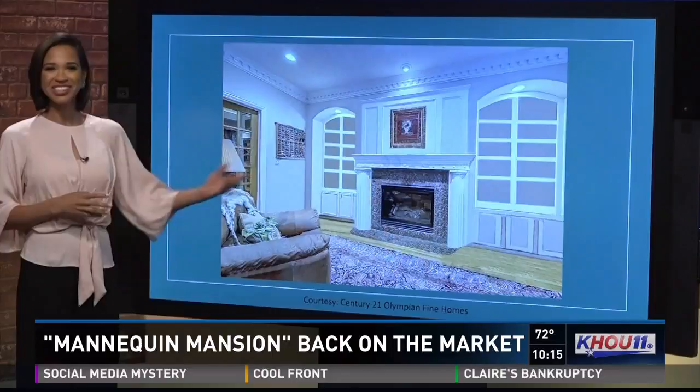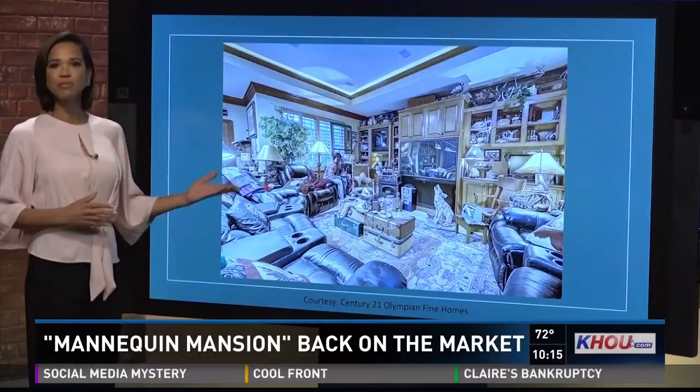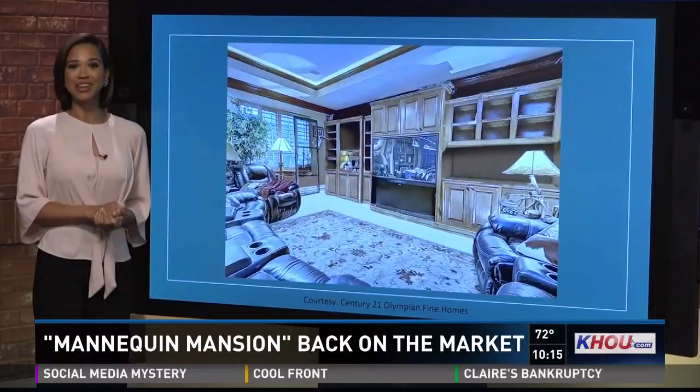Let's go upstairs to the media room. It has custom built-ins, plantation shutters, and lots of room, which is much easier to see with the digital touch-ups that remove all the personal items.